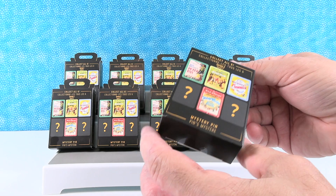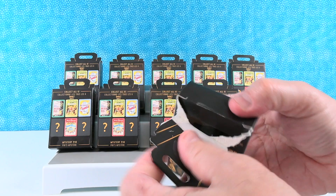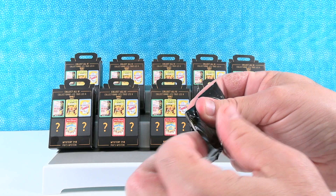2021 official pin trading right there. There's the new price for these, so the price has gone up for those of you keeping track. Just one pin per box — I believe that's how the first series was.